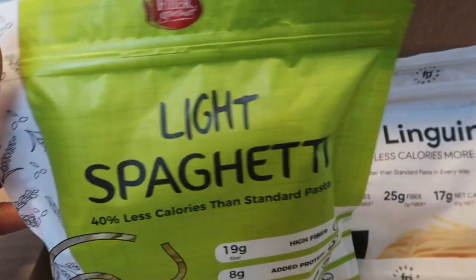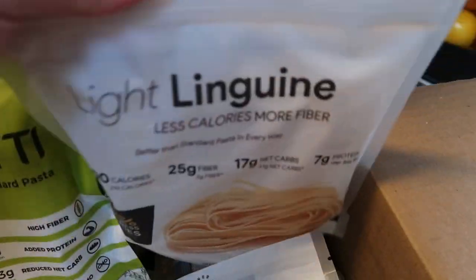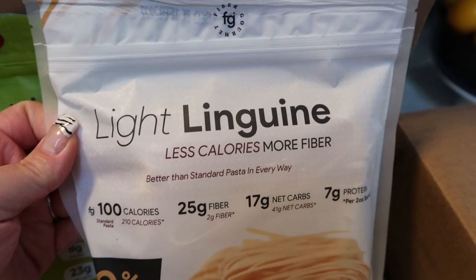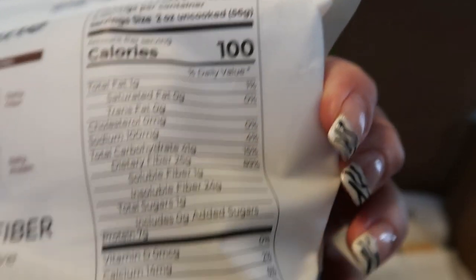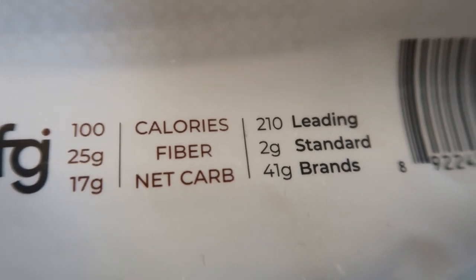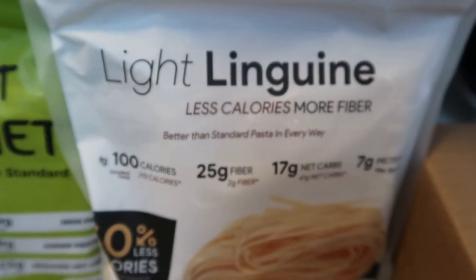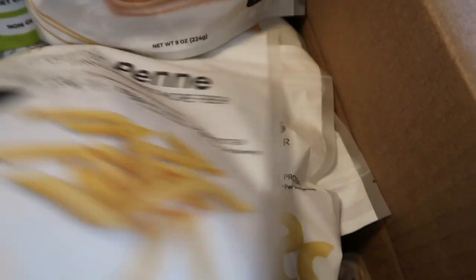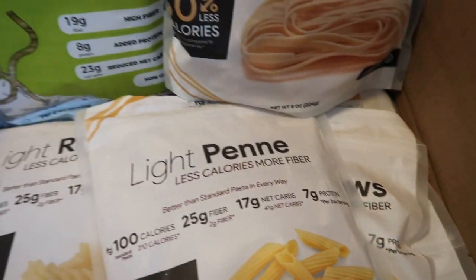The light spaghetti is still in the old packaging, but here's the new pasta — the linguine — in new packaging that I absolutely love. It's a brand new shape Fiber Gourmet has never had before. Here's the nutritional info: 100 calories per serving, 25 grams of fiber, only 17 net carbs — compared to traditional pasta, the fiber difference is huge and it's less than half the calories. We actually like the Fiber Gourmet taste and texture way better than regular pasta. I also got the Rotini, light Penne, and Elbows.